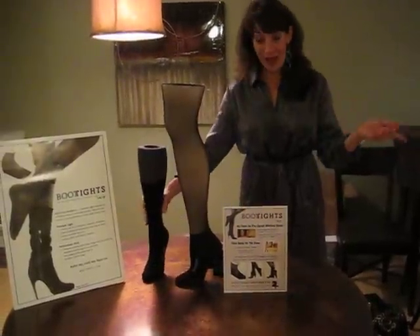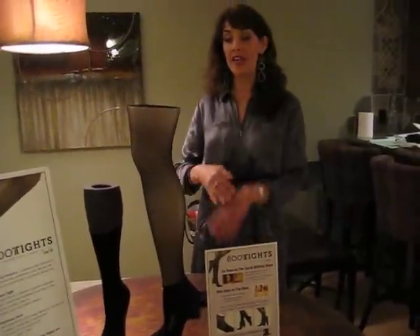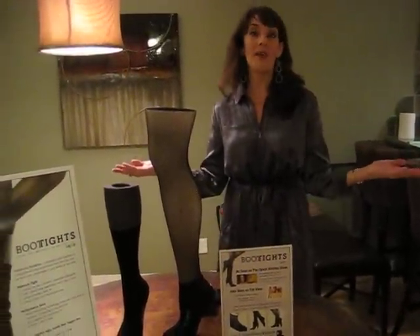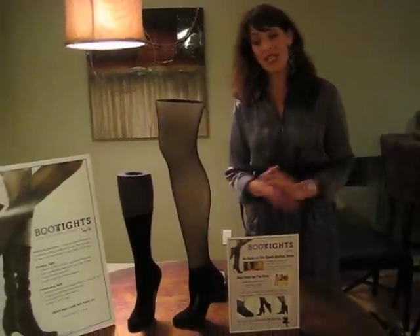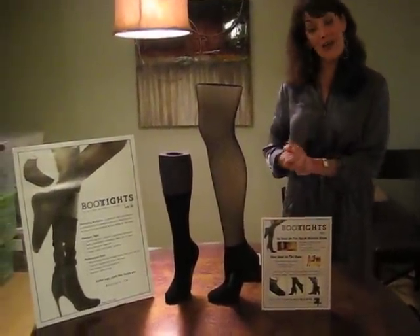I'll give you a little background about how I came up with the idea. I was going through Chicago O'Hare Airport on a business trip and I had to go through security and take off my boots, exposing my ugly white man socks that I had layered over my tights when I wore my boots. It was at that moment that I decided there needed to be a better way. So now here we have Boot Tights.